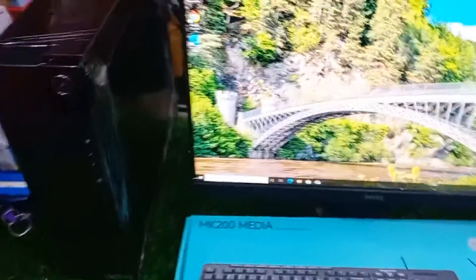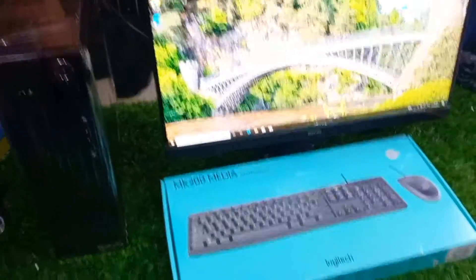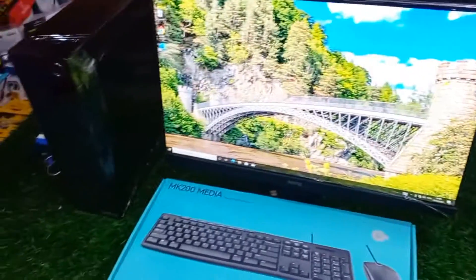This is a ThinkCentre model, around 4 to 5 years old. You can check and compare the prices online.